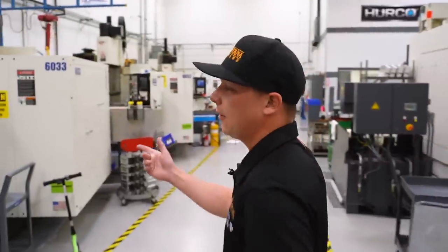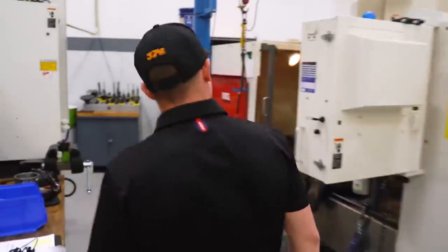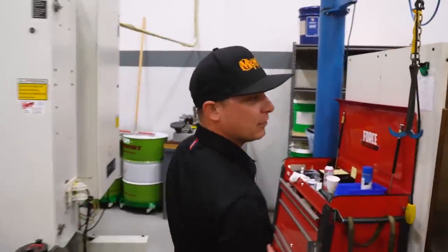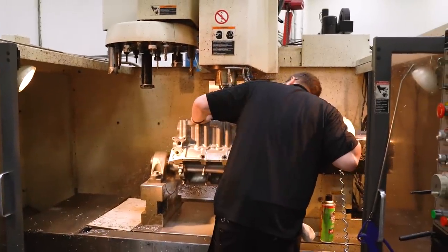This machine here repairs some of our short blocks. This is Jacob in here — he's got one up in the machine and making sure it's perfectly zeroed in to make a tight tolerance.